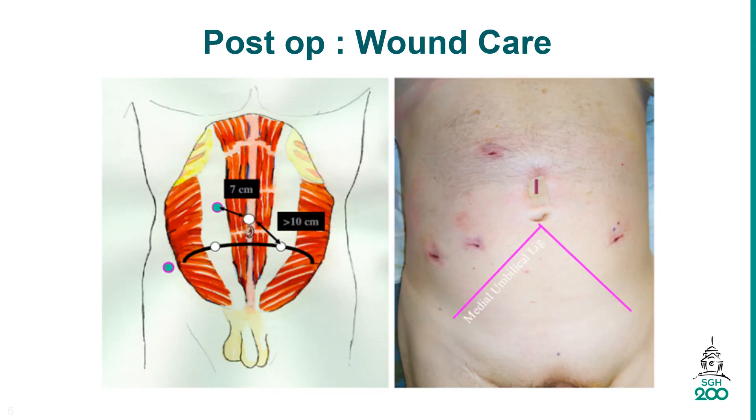The robotic-assisted radical prostatectomy is performed through 6 small 1-centimeter keyhole incisions across the abdomen. As the wound is smaller, your recovery will be faster and the pain would also be minimal.